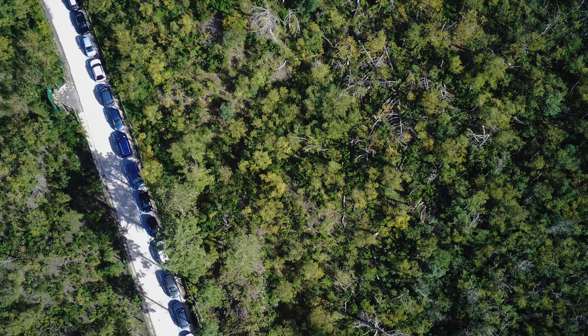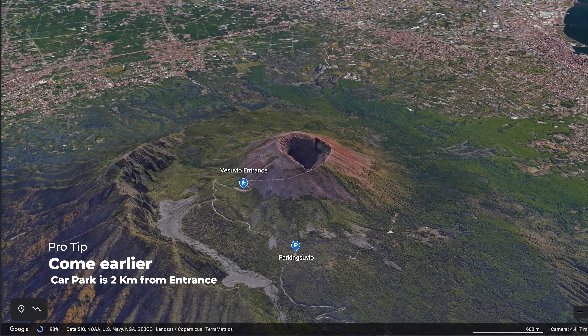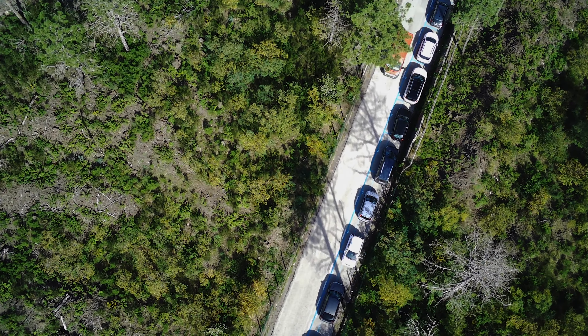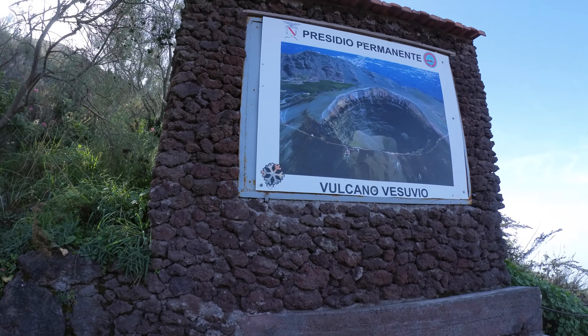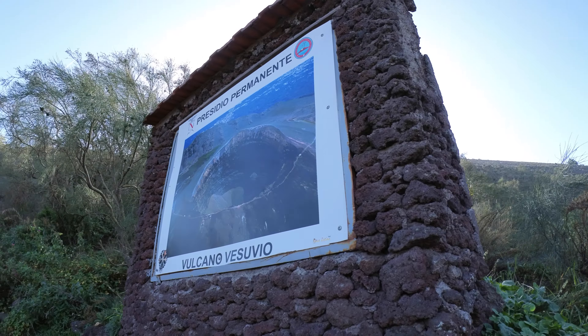Only after arrival we realized that the car park is two kilometers away from the entrance. Luckily we found a minibus that took us to the top of the volcano for a few extra euros, and in about 10 minutes we were already standing in front of the main entrance ready to ascend to the crater.